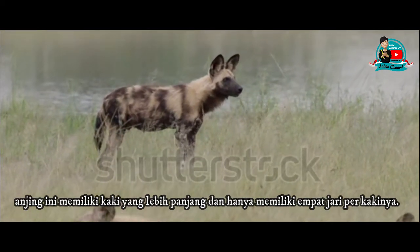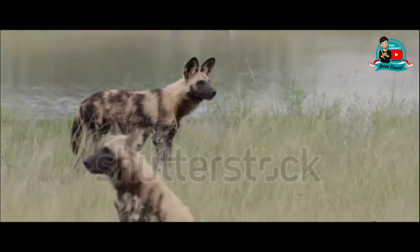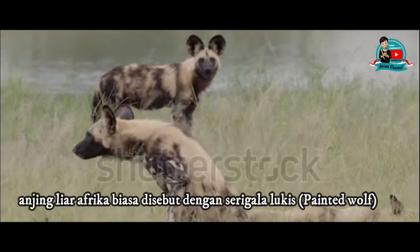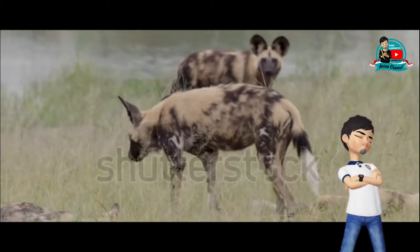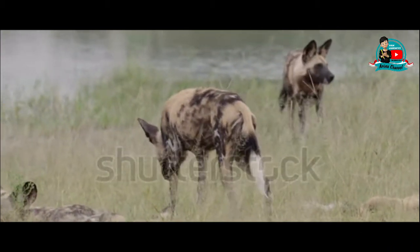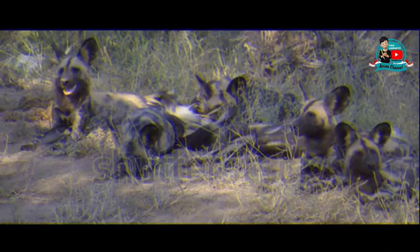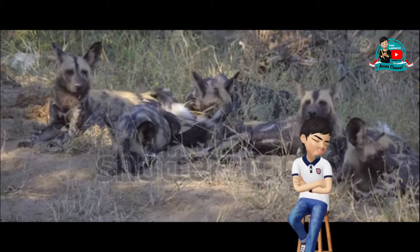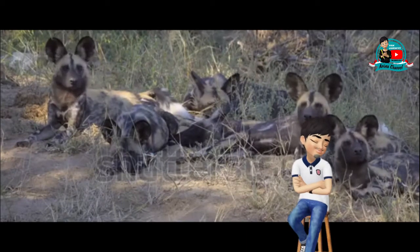Dalam bahasa Latin, anjing liar Afrika biasa disebut dengan 'serigala lukis' atau 'painted wolf'. Hal ini mengacu pada warna di tubuhnya yang tidak teratur. Mereka memiliki tubuh berbintik-bintik yang menampilkan bercak pada bulu yang berwarna merah, hitam, coklat, putih, dan kuning. Setiap individunya memiliki pola warna yang unik dan semua memiliki ukuran yang sama.